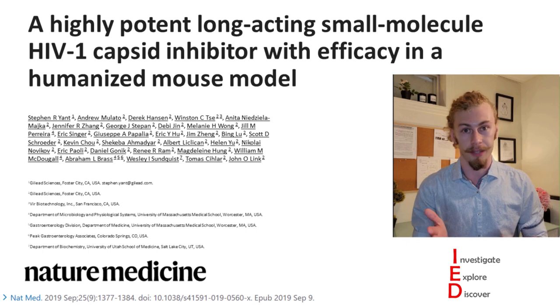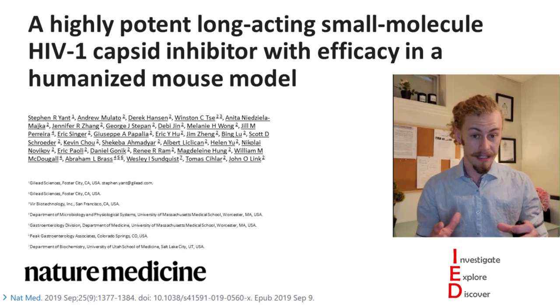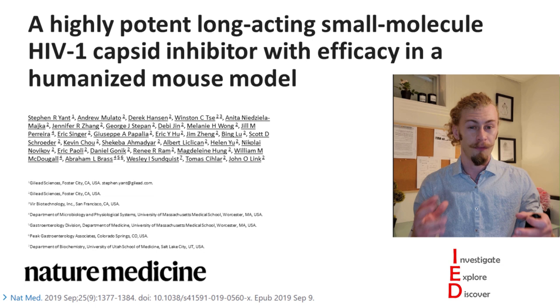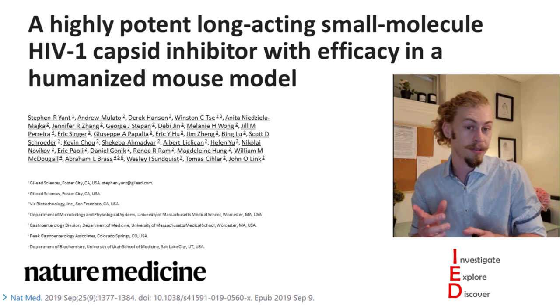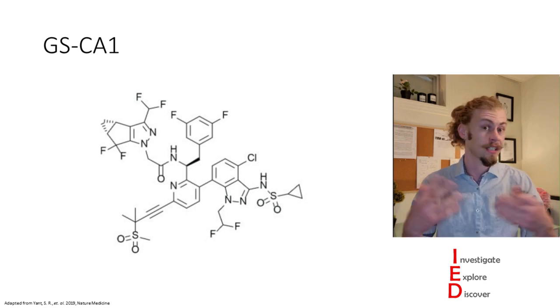This brings us to the paper we're discussing today: 'A highly potent long-acting small molecule HIV-1 capsid inhibitor with efficacy in a humanized mouse model' by Yant et al. from Gilead in Foster City, California. In this study they investigated the utility of inhibiting capsid proteins by performing high-throughput screens for small molecule capsid inhibitors and optimizing the most promising results for antiviral activity — investigating one drug in particular: GS-CA1.